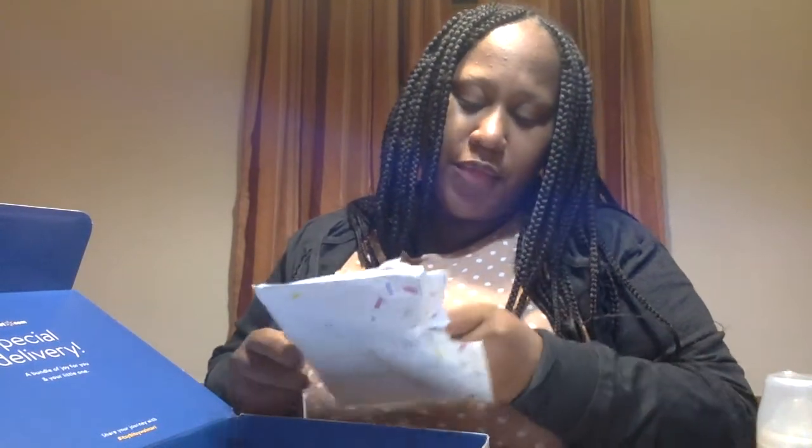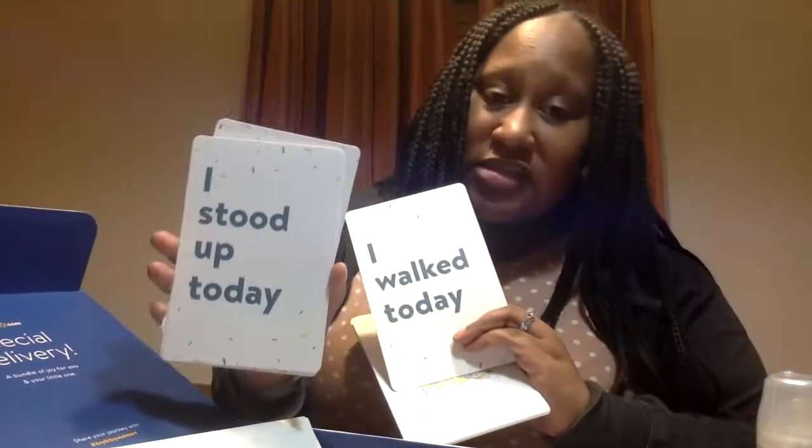I think these are so cute — they added little cards. Some people do photos with the baby's age, so there's one month, two months, and so on. What I thought was super cute is not just the age cards, but they also included little milestone cards — 'I walked today,' 'I stood up today,' 'I crawled today.' I think it's really sweet that they included these.